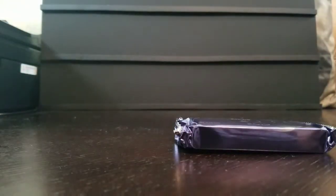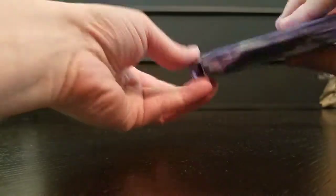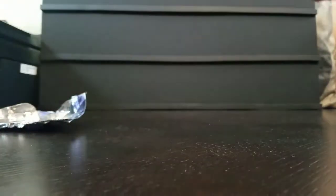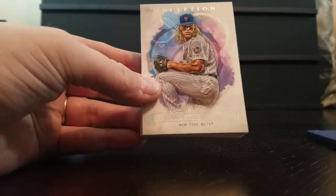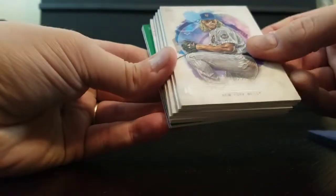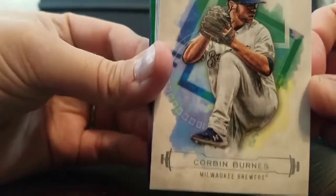There's our pack. We got Noah Syndergaard, Anthony Rizzo, and Corbin Burns.